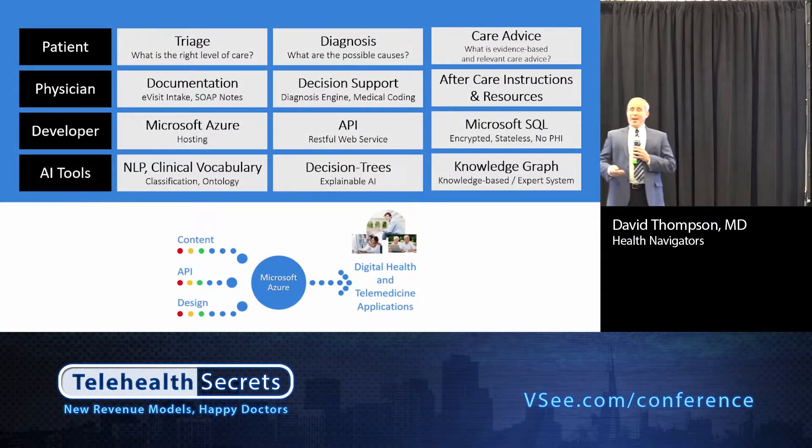Earlier today we heard about how this needs to affect me versus not me. From a patient perspective in the audience, our conversation today is about triage and how we provide tools for that — diagnosis, what are the possible causes of my symptoms, and care advice, what is evidence-based relevant care. If you're a physician in the audience, from a me perspective, we're talking about documentation like SOAP notes, decision support, and aftercare instructions.